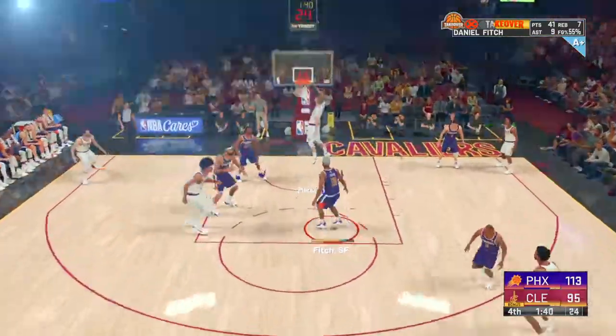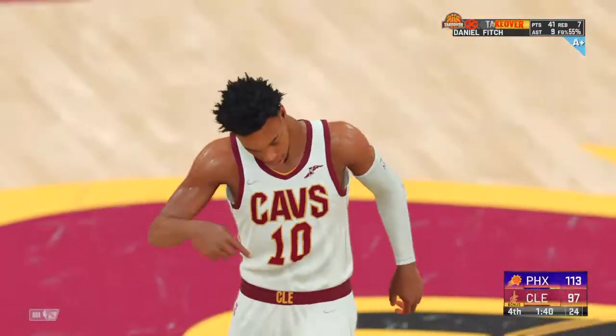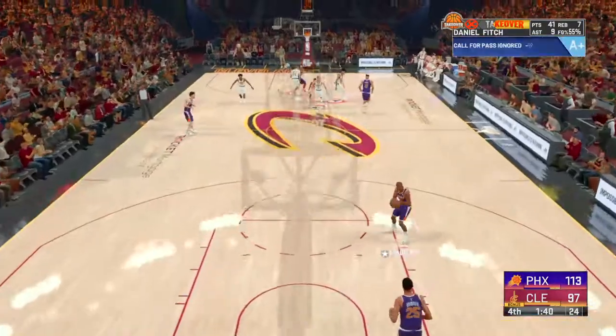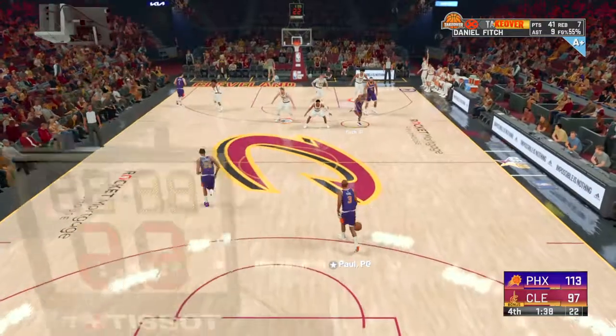Here's Markkinen, and Markkinen with the stuff. Wow — showing the ability to create for himself and others. Darius Garland, good court awareness.